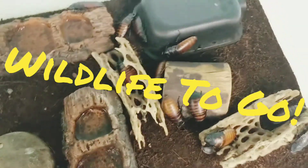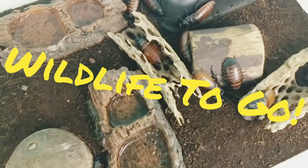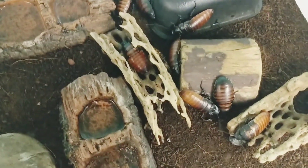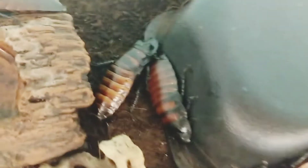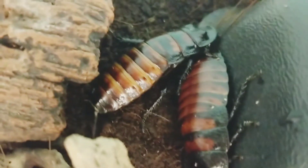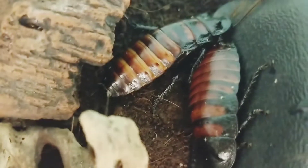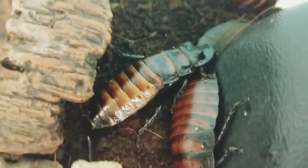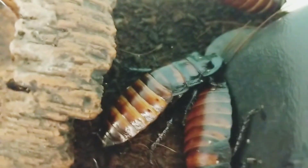Hey everyone, thanks again for joining us on Wildlife to Go. Today we are talking about Madagascar hissing cockroaches. These guys are from Madagascar and they are called hissing cockroaches because they make a hissing sound when they're scared or when they're trying to communicate with other roaches, by squeezing air through holes on their abdomen.